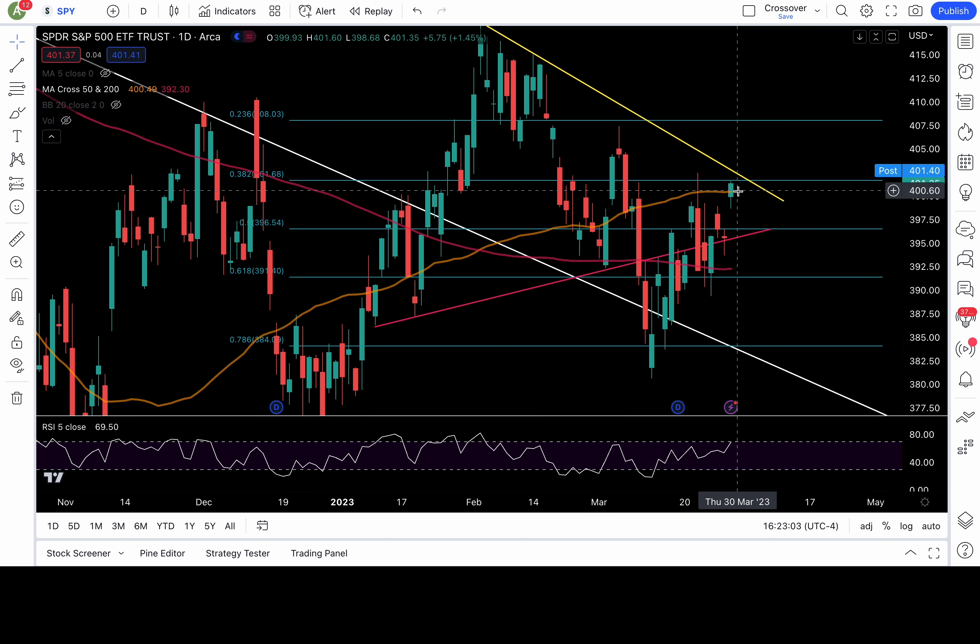Bear case scenario: if it breaks back below the 50 daily moving average — below 400 — I would look to short, with targets at the 398 to 398.5 zone, 396.5 (the FIB level), and this pink trend line around 395.7-ish. Break that down, maybe we go back and test the 200 daily moving average around 392.3-ish, and also my 61.8 FIB level at 391.4. I play level to level — I'm not chasing home runs. Above 400 to 400.5 stay bullish; below, get bearish.